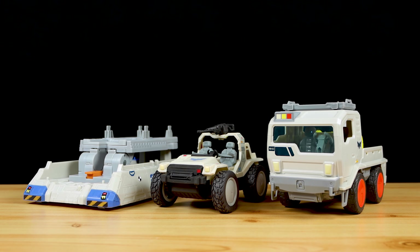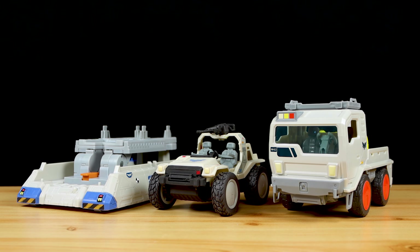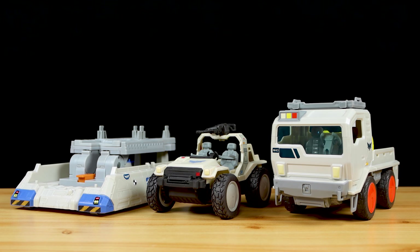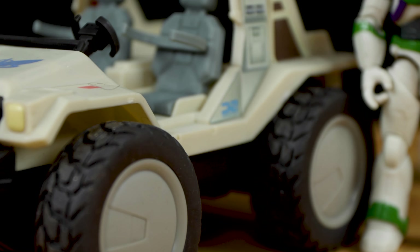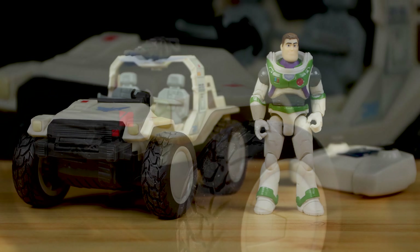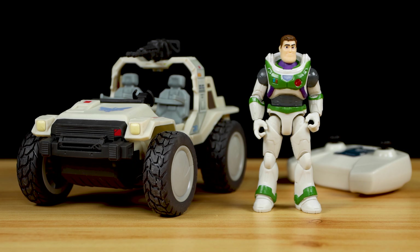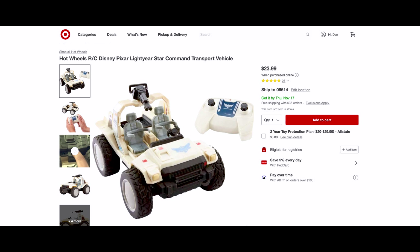Before wrapping up, here's the RC buggy in the middle next to some other Star Command vehicles for a size comparison. We've got the crawler vehicle from the ultimate Star Command base playset on the left and the base utility vehicle on the right. This buggy measures about five and a quarter inches wide, roughly eight inches long, and about five and a quarter inches tall to the top of the gun. It's described as a 1:20 scale vehicle.